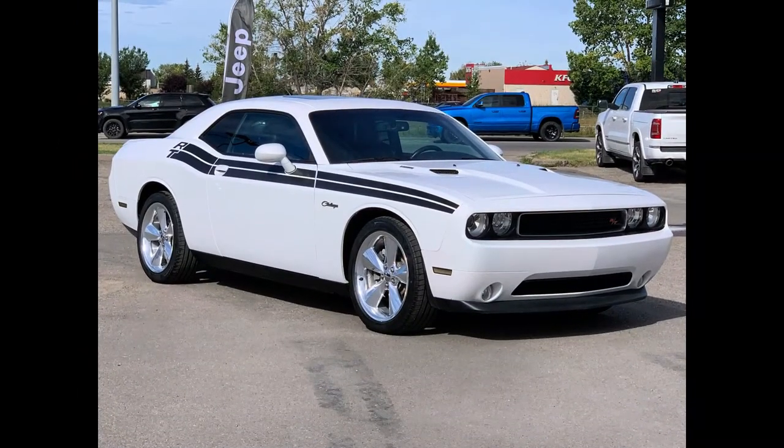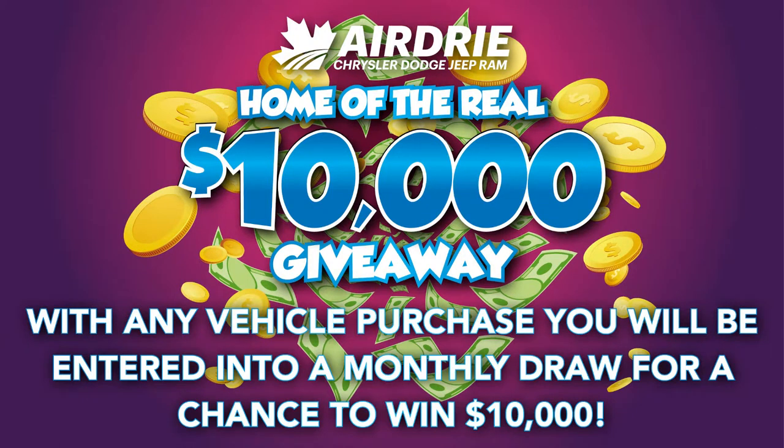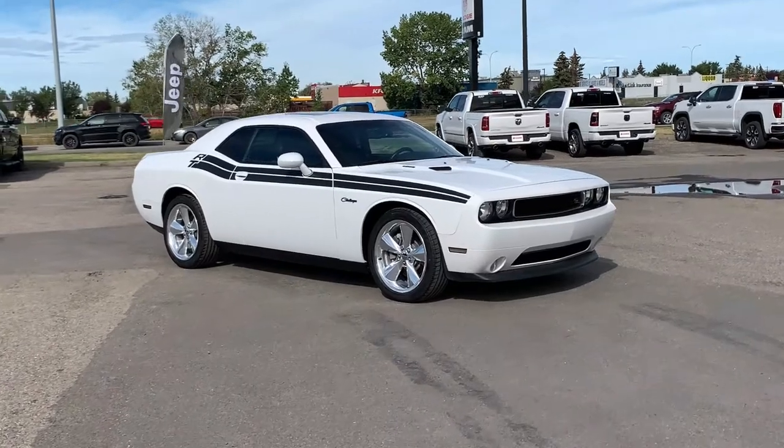Hello everyone, we're here today at Airdrie Dodge Jeep, home of the $10,000 giveaway. That means that with any vehicle purchase you make, you're going to be entered into our monthly draw for your very own chance to win $10,000. And now, back to the star of the show — we're excited to take you on a quick tour.